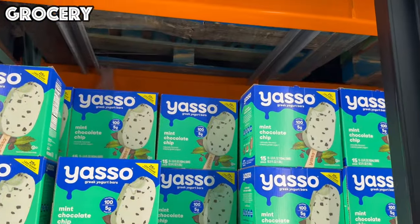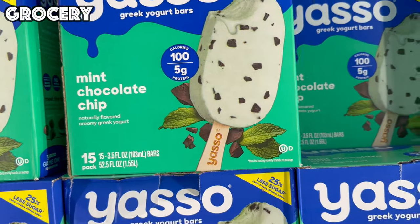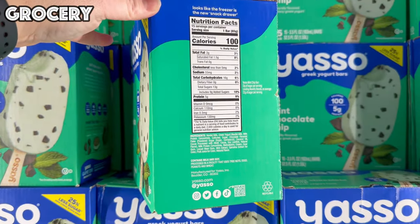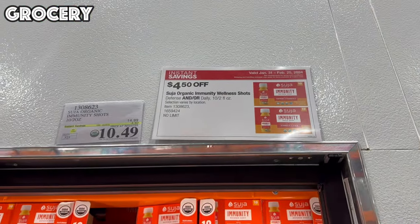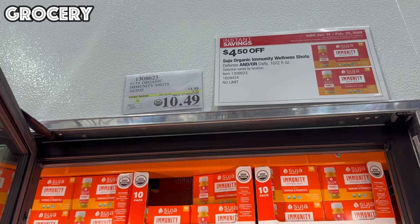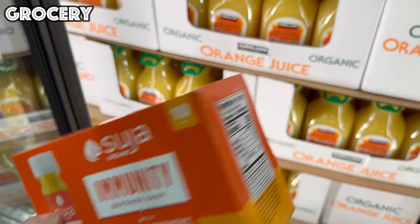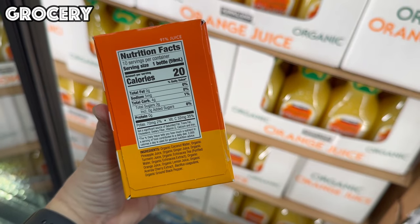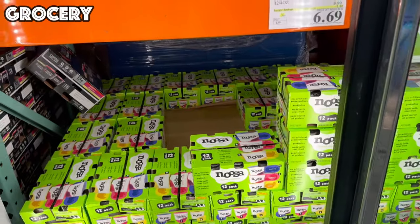If you're looking for a guilt-free treat, they've got it on sale this month: Yasso Greek Yogurt Bars — a 15-count for $7.99 in the mint chocolate chip flavor. That's only 100 calories and 5 grams of protein. Also in the refrigerated section, we have the Suja Organic Immunity Shots — $10.49 for a 10-pack, with turmeric, probiotics, echinacea, and lots of things to help you stay healthy or recover more quickly.